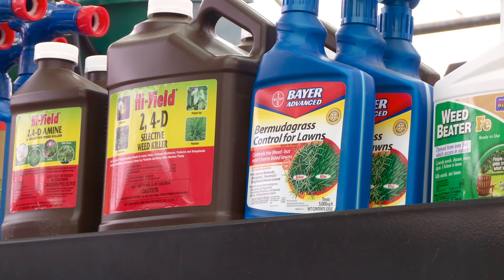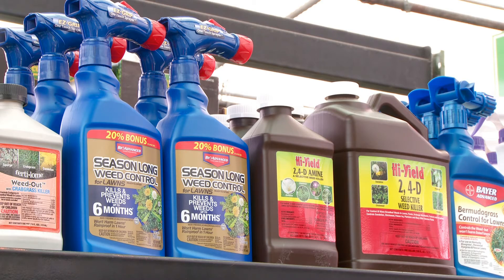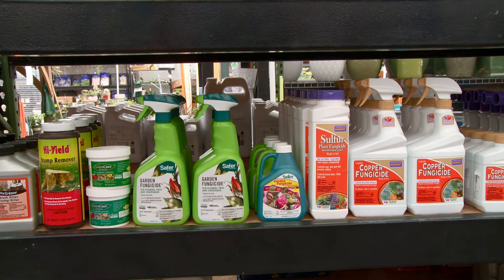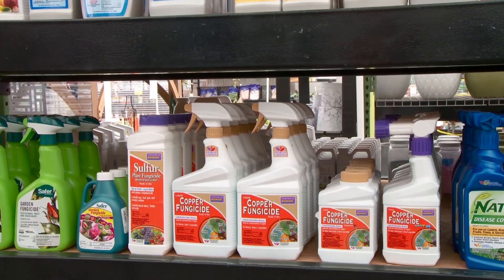While insecticides are aimed at insects, herbicides are used to kill unwanted vegetation, like weeds. But you have to follow the directions to the letter. If herbicides are misused — perhaps applied when it's windy or too hot — they can easily drift and damage or even kill desirable plants. Fungicides are the pesticides used to control fungal diseases on plants. There are several organic fungicides to choose from, and again, they should be used only according to the directions.